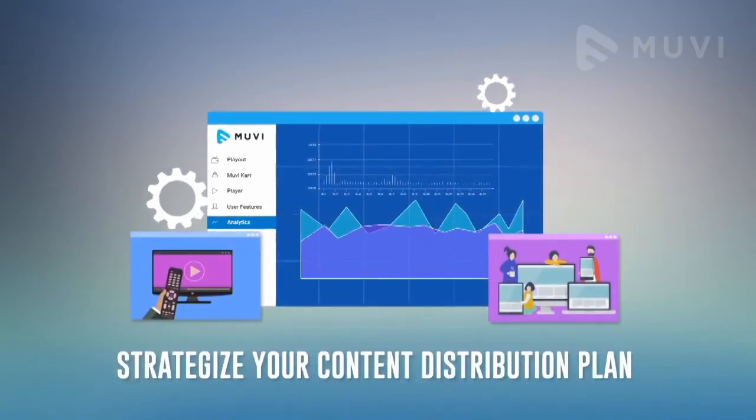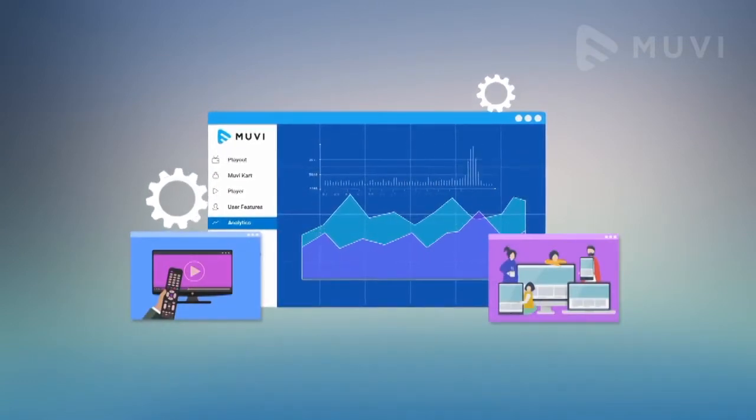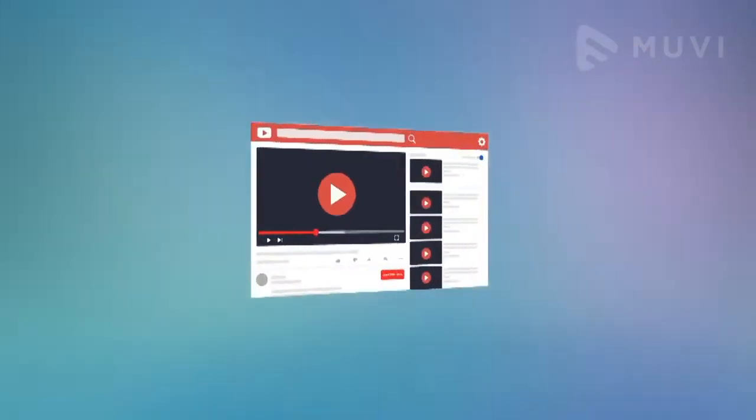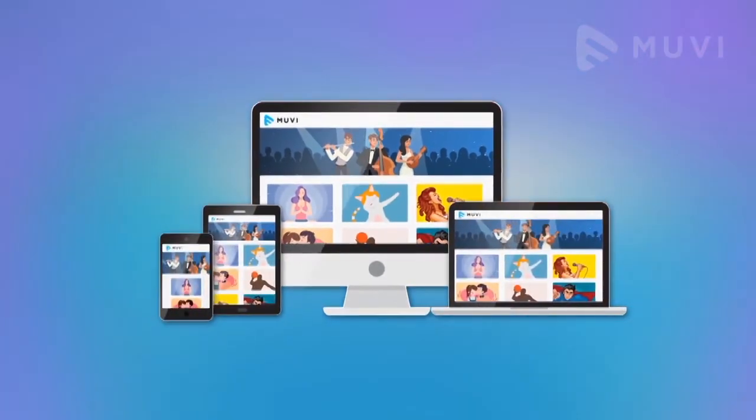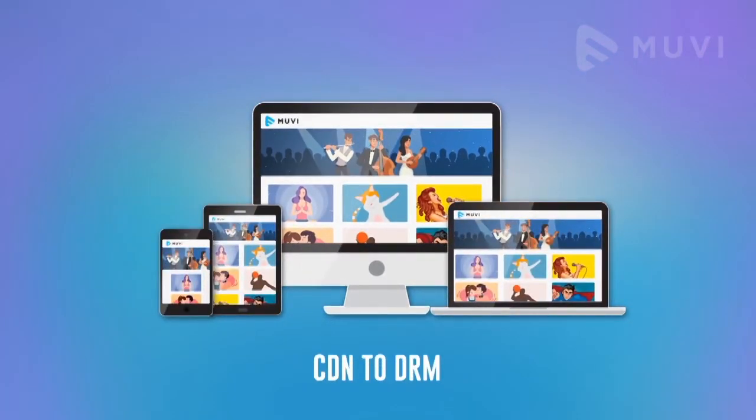Using Muvi's comprehensive CMS and analytics features, you can track your views, device-specific audience, and strategize your content distribution plan. Finally, unlike YouTube and others, you start earning revenue from your content from day one with Muvi.